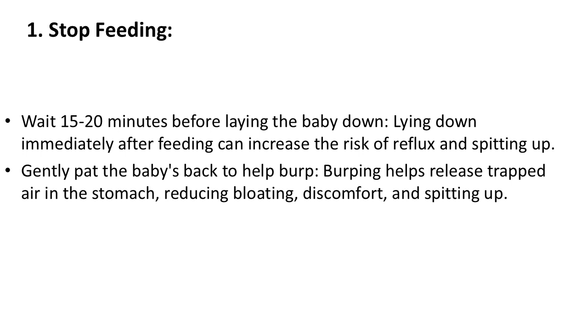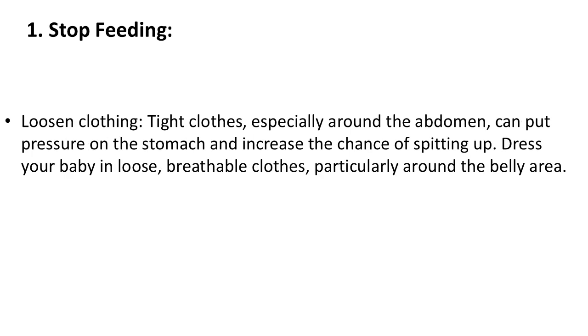Stop feeding if the baby is spitting up. Loosen clothing — tight clothes, especially around the abdomen, can put pressure on the stomach and increase the chance of spitting up. Dress your baby in loose, breathable clothes, particularly around the belly area.